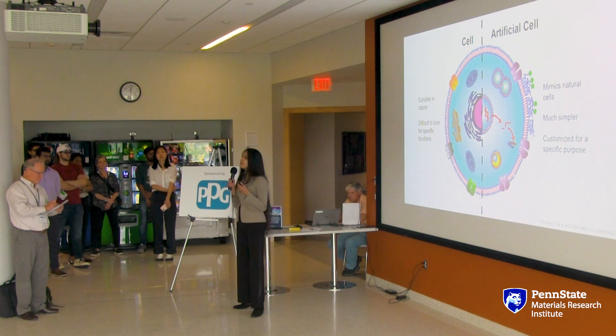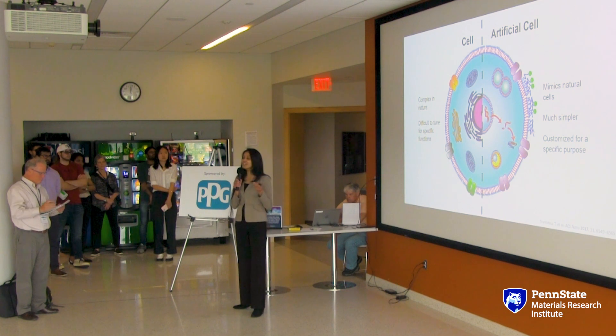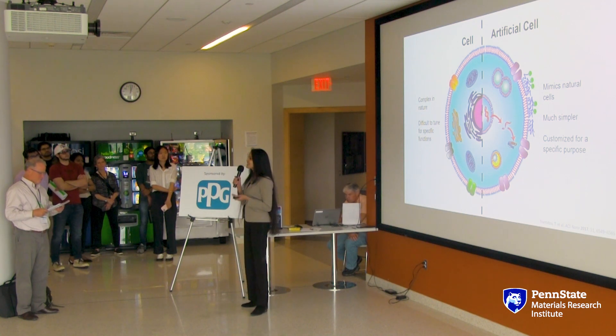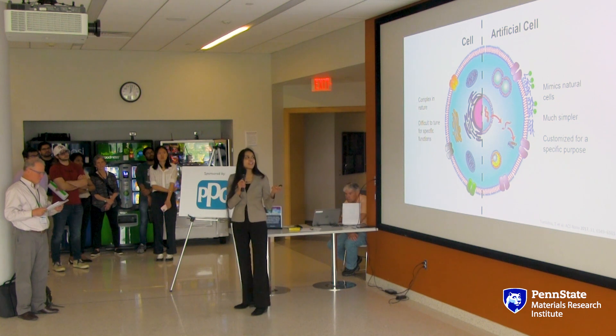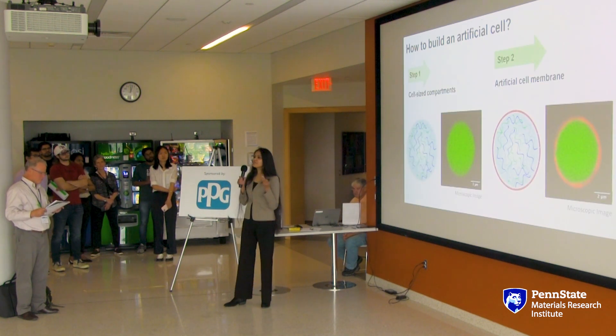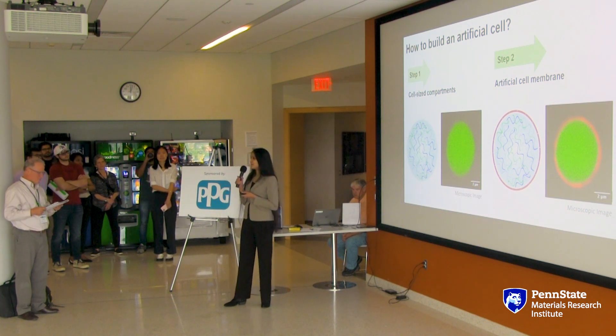This could be the future of personalized medicine with the use of artificial cells. They mimic natural cells, but they are made much simpler and customized for a specific cause. In my research, I introduced a new class of artificial cells called proteocells. I start by creating these cell-sized compartments using mini versions of proteins called peptides, and then I increase their complexity stepwise.